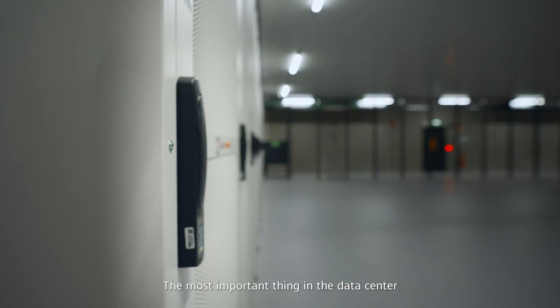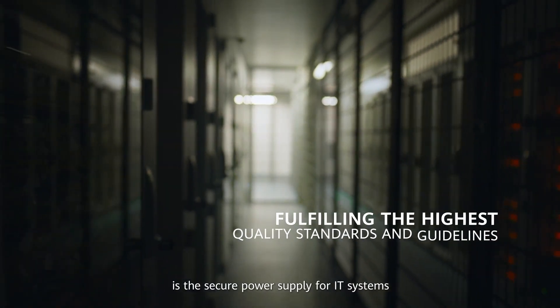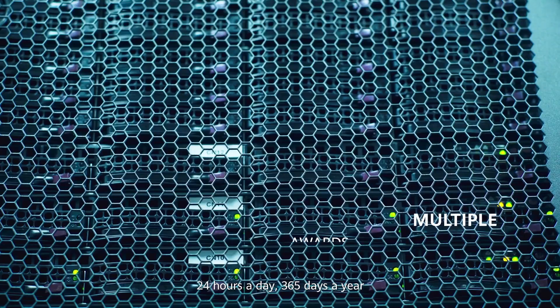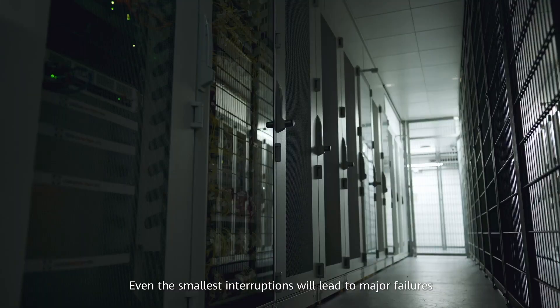The most important thing in the data center is the secure power supply for IT systems, 24 hours a day, 365 days a year. Even the smallest interruptions will lead to major failures.